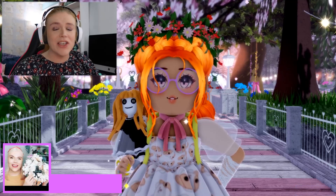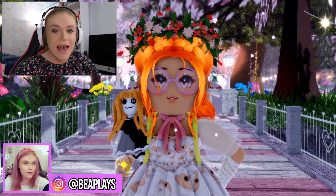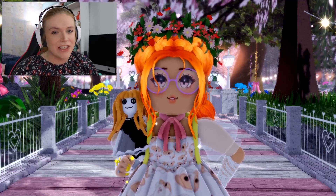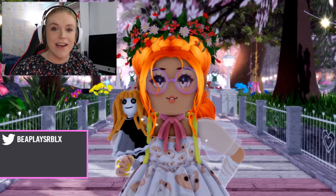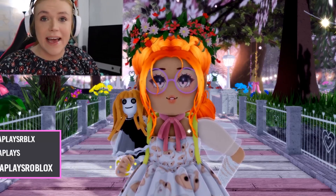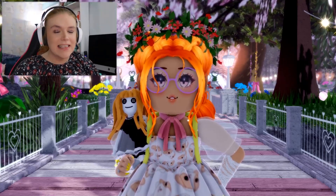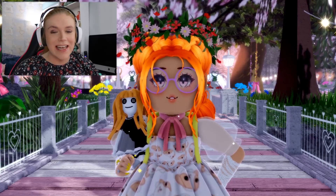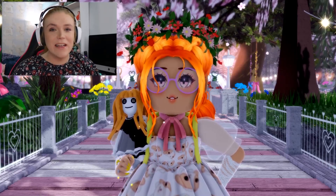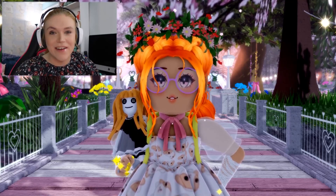Today, somebody on Twitter actually sent me something about one of the hairs inside of the Royal High shop. Inside of the dress up menu, you actually can't find the hair by searching and the image doesn't render for the hair at all. So there's a good chance that people in the game actually don't know about this hair colour and don't use it because it's hard to find.